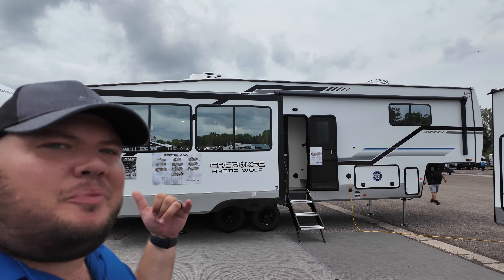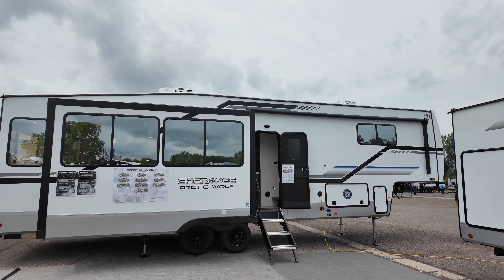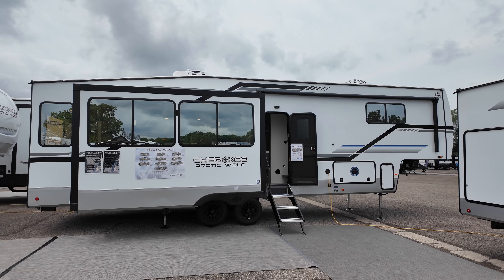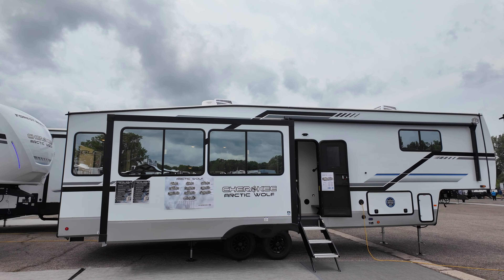What's going on everybody? This is Hunter. Hope you guys are having a wonderful day. Today I'm going to take you on a tour of this three-slide fifth wheel by Cherokee. This is the 2025 Arctic Wolf 3250, and I think you guys are going to really enjoy it.